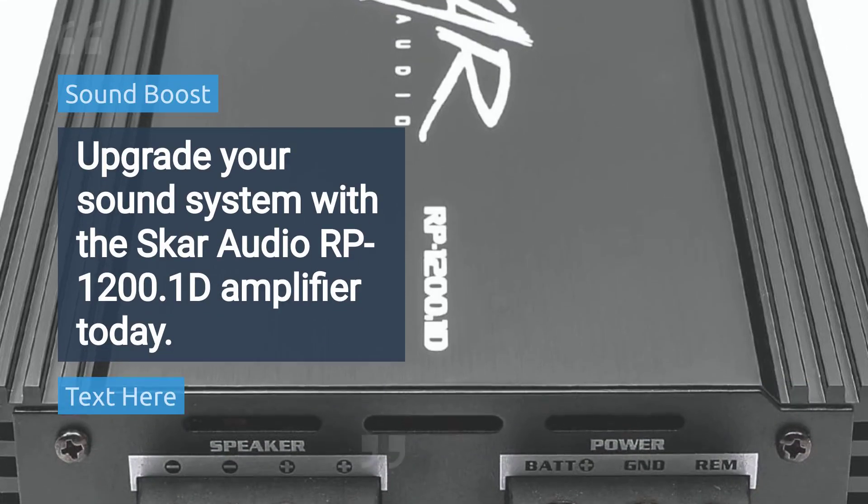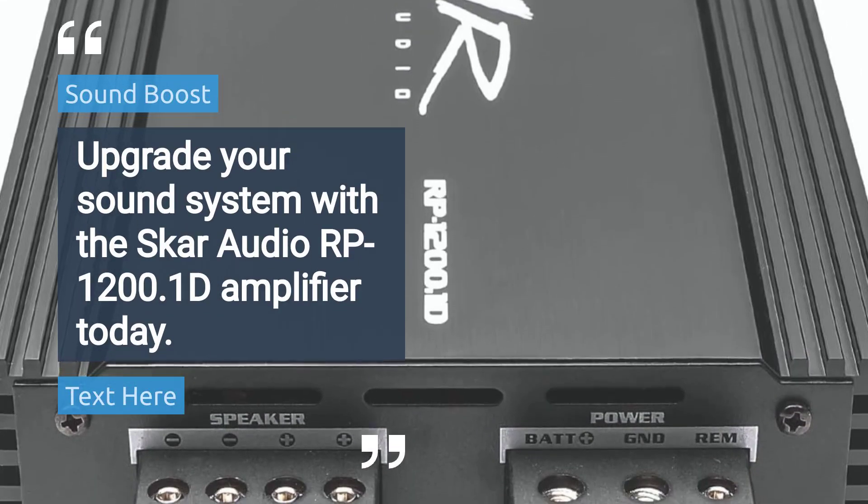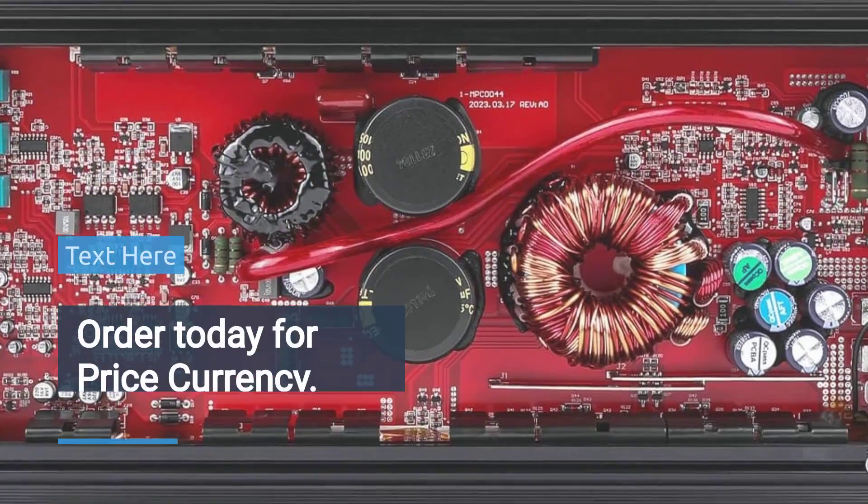Upgrade your sound system with the SCAR Audio RP1200 1D Amplifier today. Rated 4.6 stars.